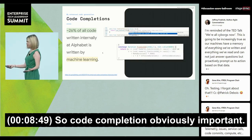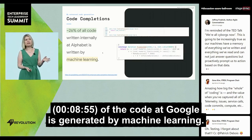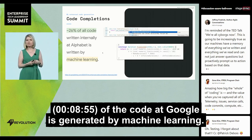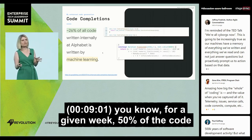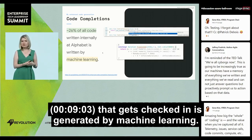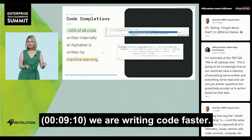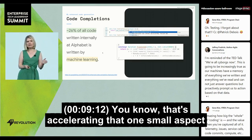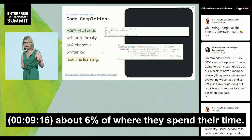Code completion is obviously important. Now 26% of all of the code at Google is generated by machine learning. I've seen charts showing that for a given week, 50% of the code that gets checked in is generated by machine learning. But it's not just this — we are writing code faster, which is accelerating that one small aspect of the developer workflow, about 6% of where engineers spend their time.